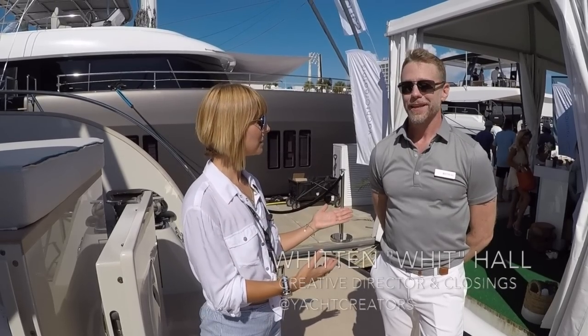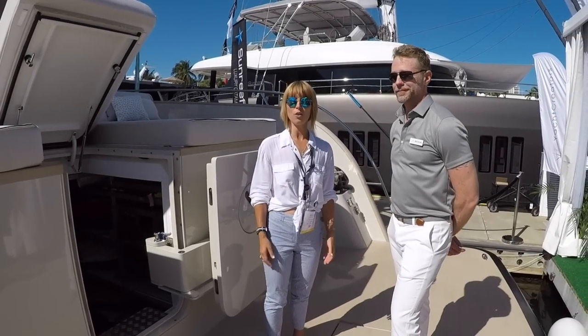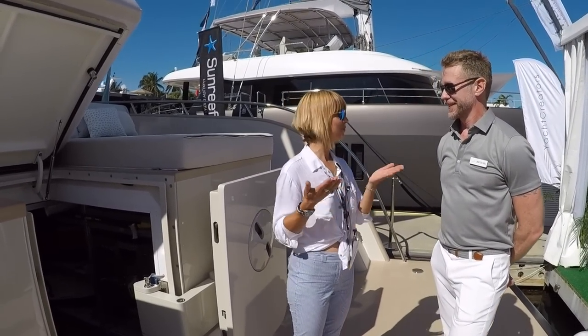We are on board the Leven 90 and we are with Witt, who is Marketing Director for Yacht Creators. So we're going to check this out — take it away.